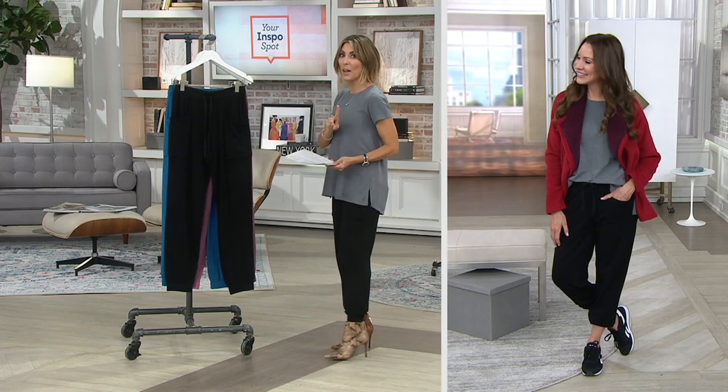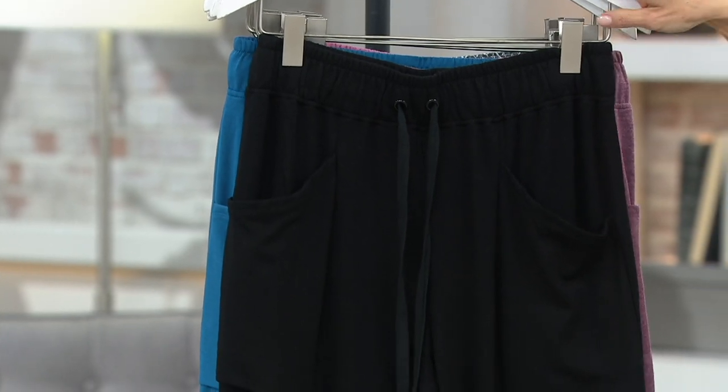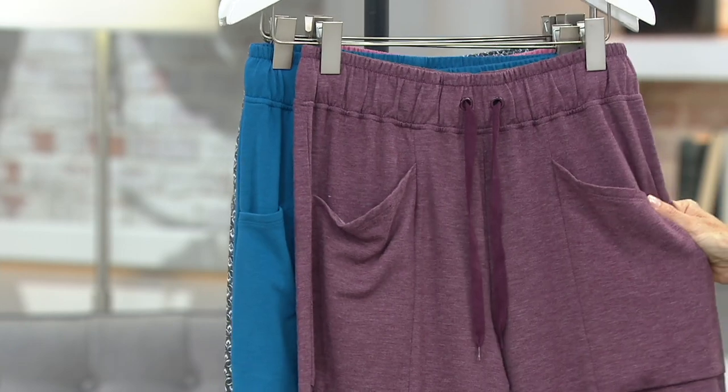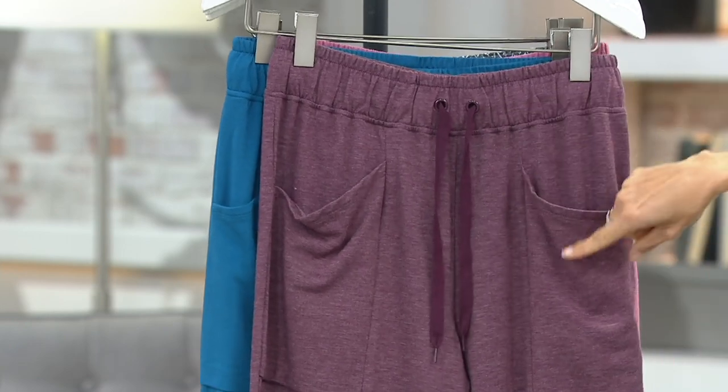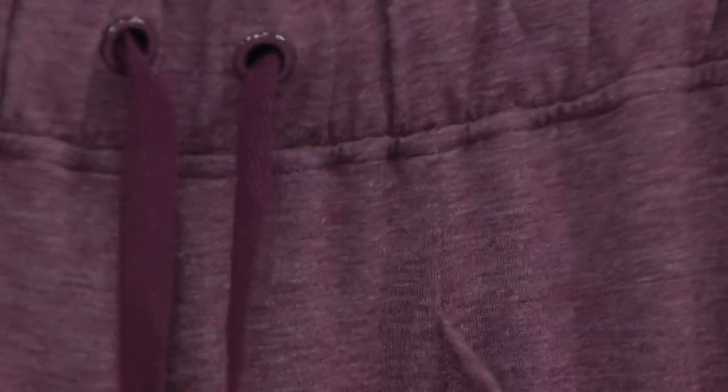Let me show you all the other color options, and then we're going to show you how you can even wear them for movie time at home on your sofa. Black is most popular. Fig heather — it's not like that darker fig we saw in the t-shirt. The drawstring is here, but this is heathered, so it's gray and fig running together.